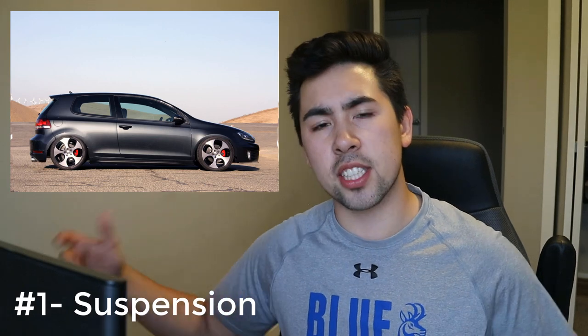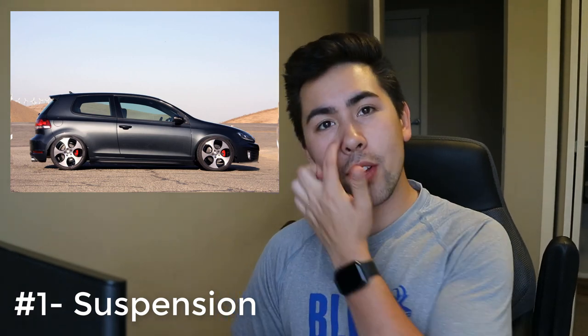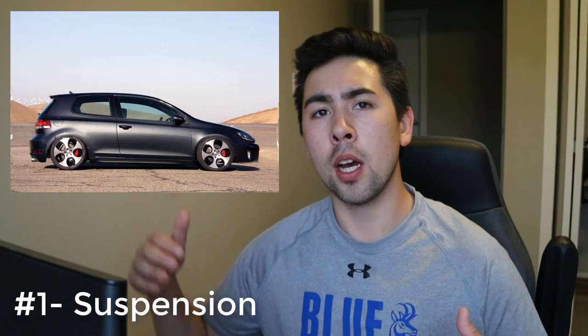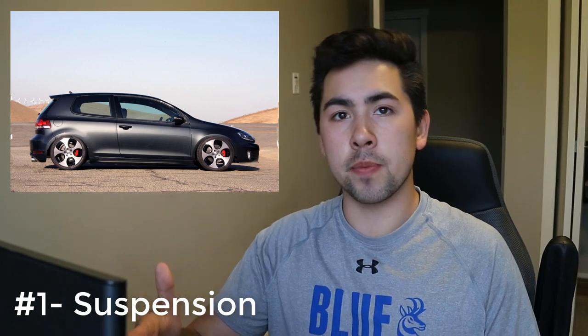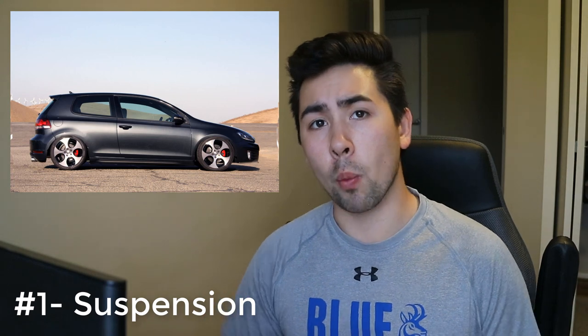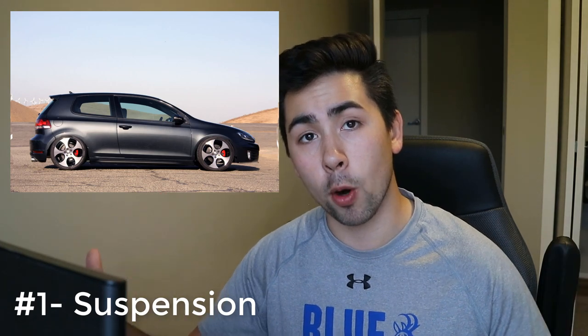Number five is a bit controversial — it's in my opinion the least important on this list, but depending on who you are, you might view it as the most important: a suspension setup. Whether that's lowering springs, coilovers, or sway bars, a suspension setup will help you drastically if you love going around corners. I live in Alberta, Canada — the Texas of the north — there aren't many twisty roads, so I wouldn't personally prioritize my suspension. The GTI already has a really great stock suspension with a fantastic balance of comfort and performance.